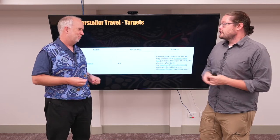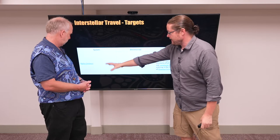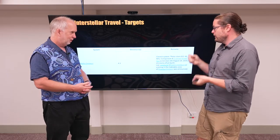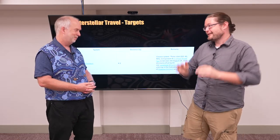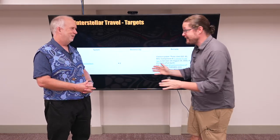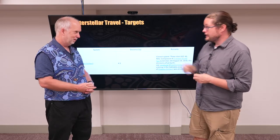So, where do we want to go? There are reasonable targets. Everyone talks about the Alpha Centauri star system. There are two good reasons: one, it's close — close on the scale of still really, really far away. And it also has Proxima Centauri, the closest star in that system.